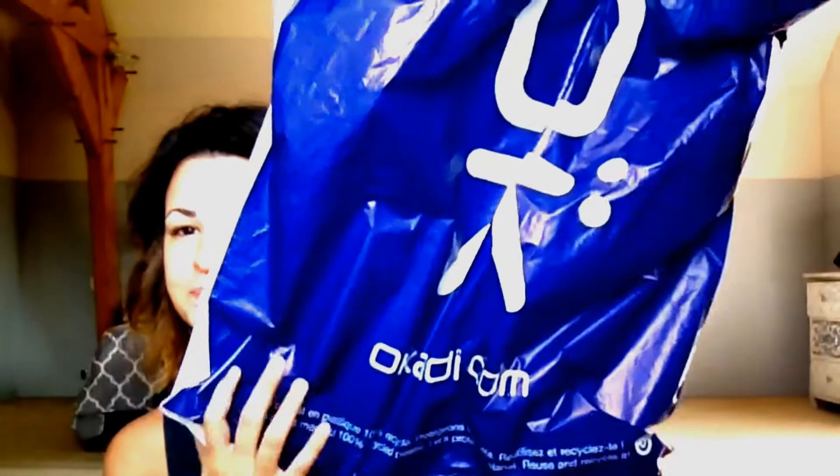Hi guys and welcome back to my channel. Today is a haul for autumn for Chloé — she's now 21-22 months but still fits 18 month size in France. All the clothes I'll show you come from this shop — I'll put a link down below. I've already been shopping there and absolutely love everything they do. The new colors for this autumn for Chloé will be gray, yellow, red, and a bit of blue.